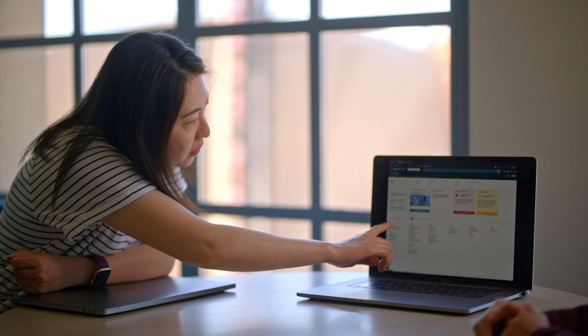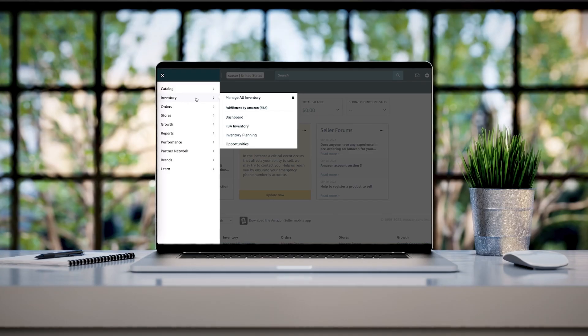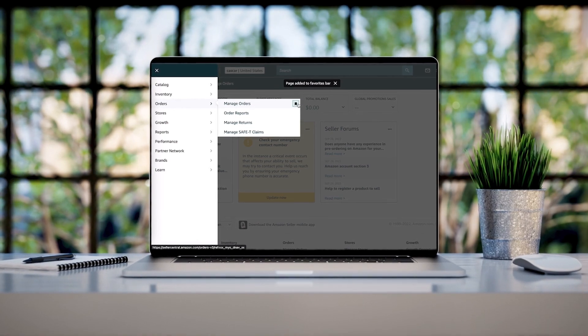A UserTesting contributor liked having favorites saved onto their browser when they used Seller Central. But unfortunately, it didn't move from browser to browser or from desktop to mobile. What we decided to do was to design and build a favorites bar that lived within Seller Central. Despite it being a change for our users, it introduced an easier way to use the navigation.